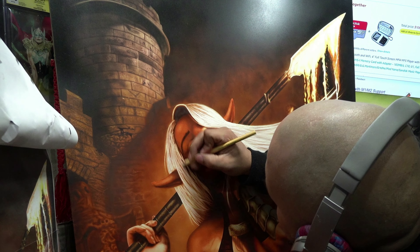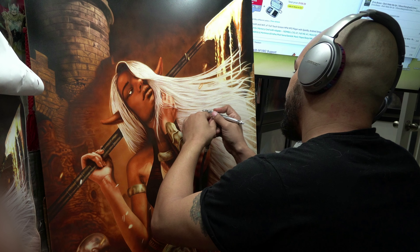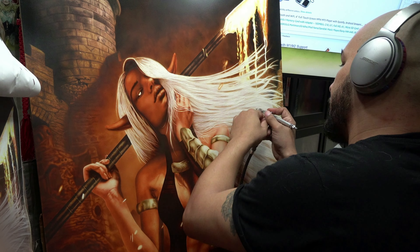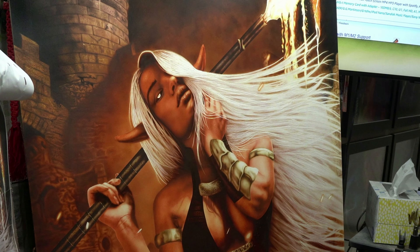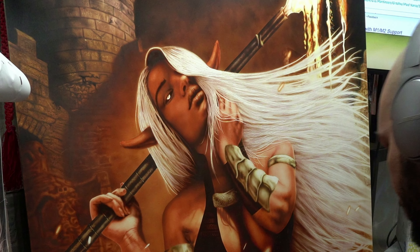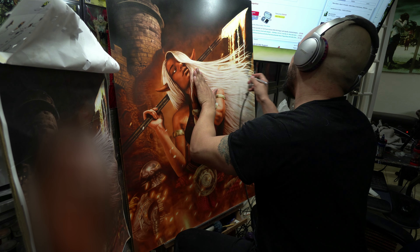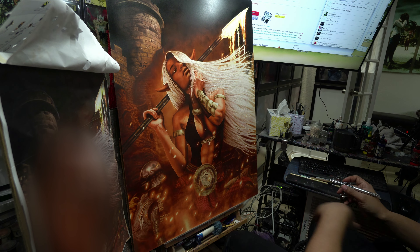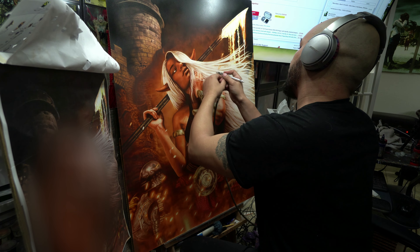Her hair, honestly gorgeous as it may be, was a huge pain because I couldn't mask it off during the painting process — if I did, it would look too sharp and you can't show movement with a sharp edge. It needs to be a little bit blurry. There was so much overspray on it and just a lot of work that went into her hair. This painting took forever, but it was absolutely a work of love and I hope you guys can see that.